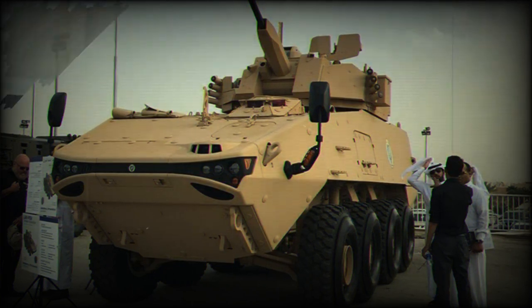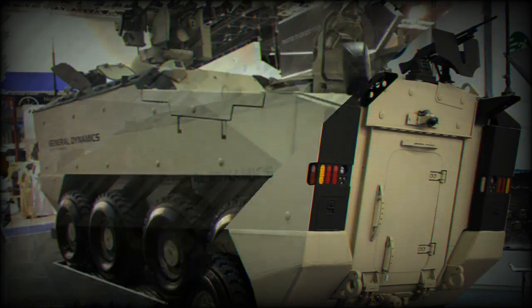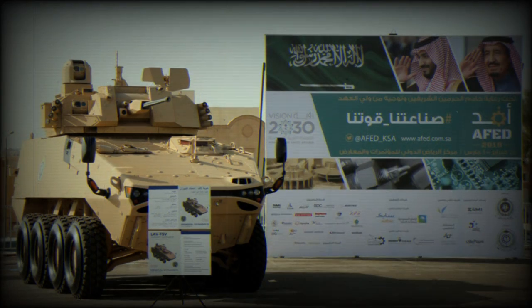The LAV-700 is powered by a Caterpillar C-13 turbocharged diesel engine developing 711 horsepower, a significant improvement over the 450 horsepower engine of the LAV-6.0. The engine is mated to an Allison automatic transmission with seven forward and one reverse speeds. The vehicle retains the driveline and independent hydropneumatic suspension system of the LAV-6.0.